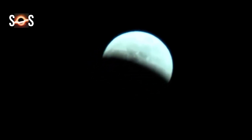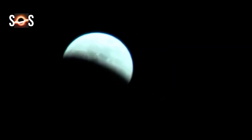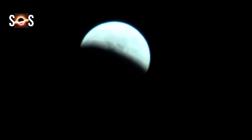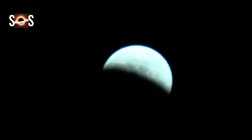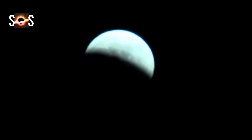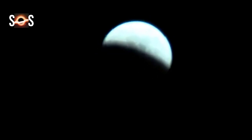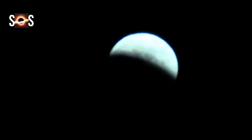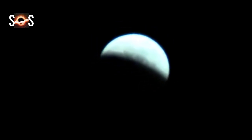A partial lunar eclipse occurs when the Earth moves between the sun and moon, but the three celestial bodies do not form a straight line in space. When that happens, a small part of the moon's surface is covered by the darkest central part of Earth's shadow, called the umbra. The moon's average orbital speed is about 1.03 km/s (2,300 mph), or a little more than its diameter per hour, so totality may last up to nearly 107 minutes.